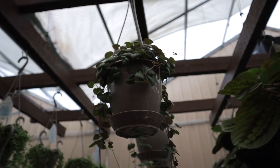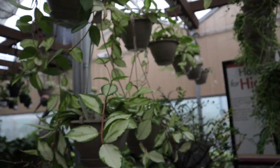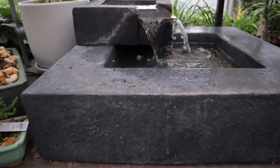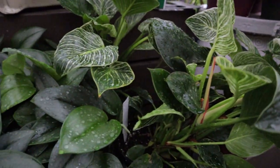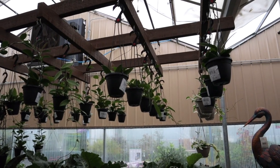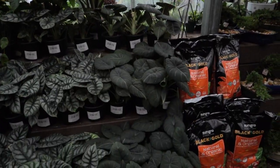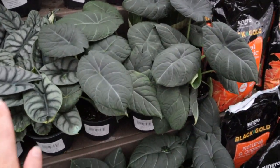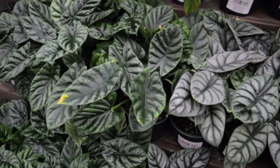Beautiful birkins, scindapsus moonlight. Look at these lovely bonsai. What is this one? — it looks like a string of hearts — yes! String of hearts $24.99, string of turtles. Crimson princess hoya, also $24.99 — look at those leaves, stunners. They have a bunch of cute little hoyas hanging up here — looks like there's a mix of hoya cubicalyx and australis, those are $14.99.